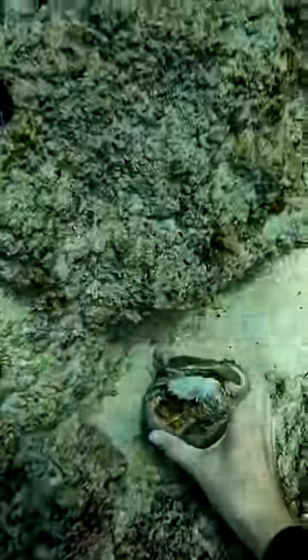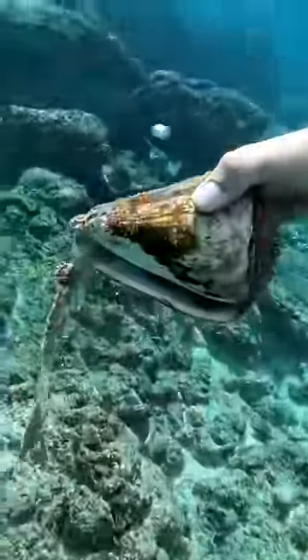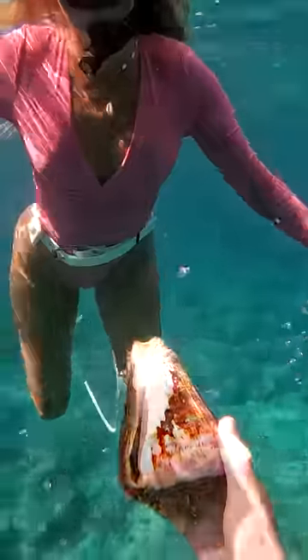Oh my lord, the biggest cone snail I have ever seen by far. This thing is like as big as my head. It is shockingly big, like grotesque. I showed it to Britt, and she couldn't believe the size.